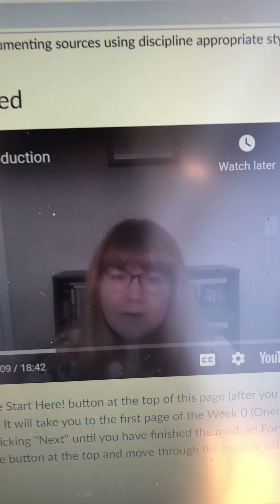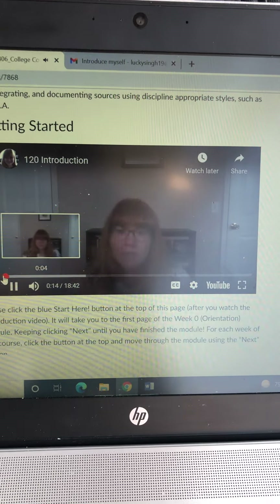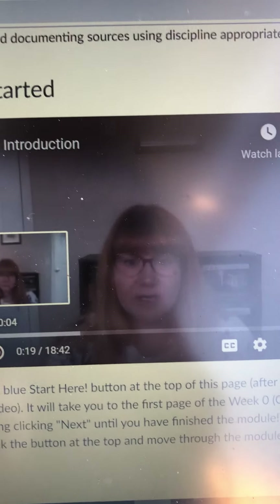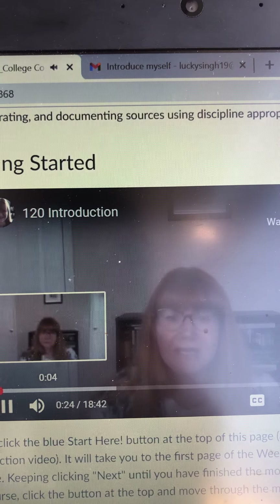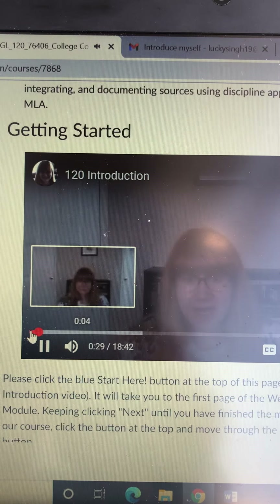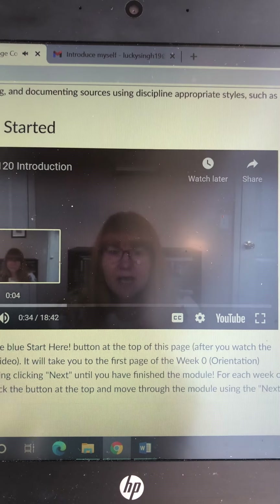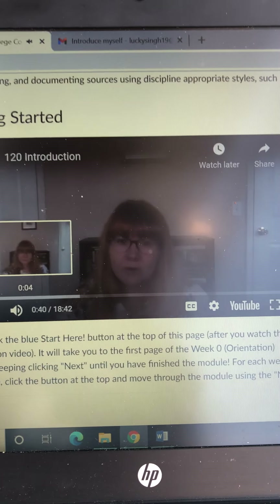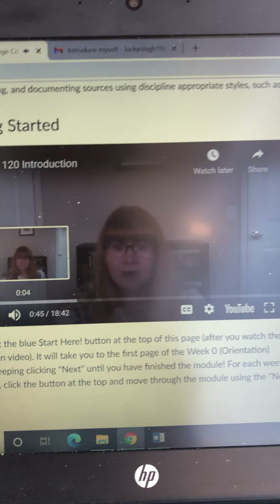I'm going to talk a little bit about the course, about my background, and then show you the part of the course that's in Canvas so that you can look around and get familiar with it, because you're going to do a little bit before our first class meeting on Wednesday. This is a hybrid class, and you actually have two classes — two sections that you signed up for: English 120 and English 95. English 120 is a hybrid course; we will meet once a week and then do activities online.